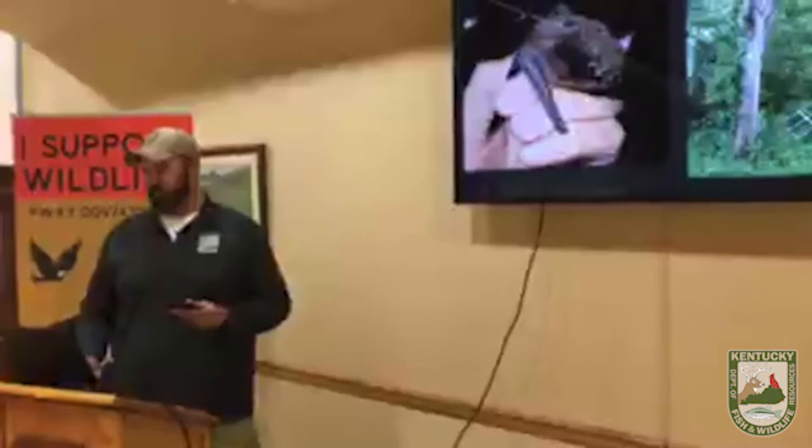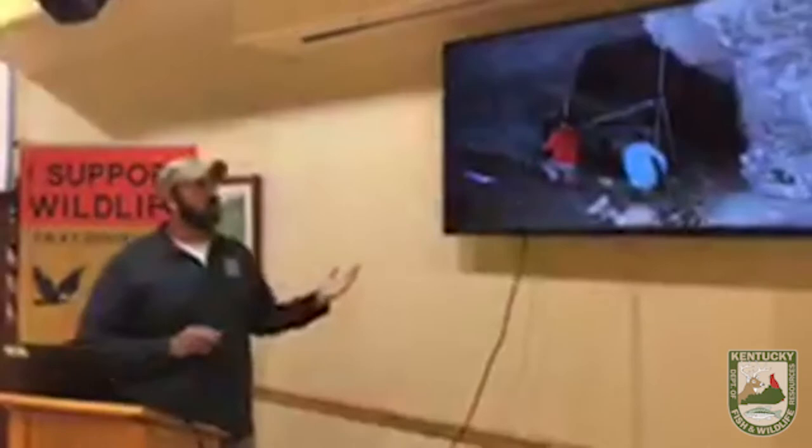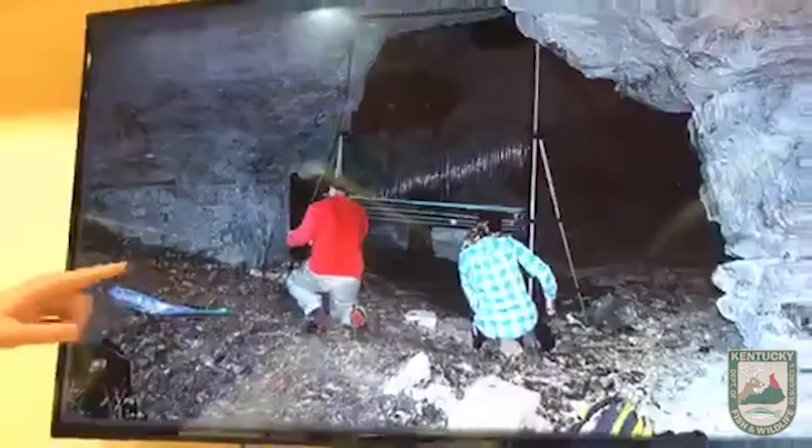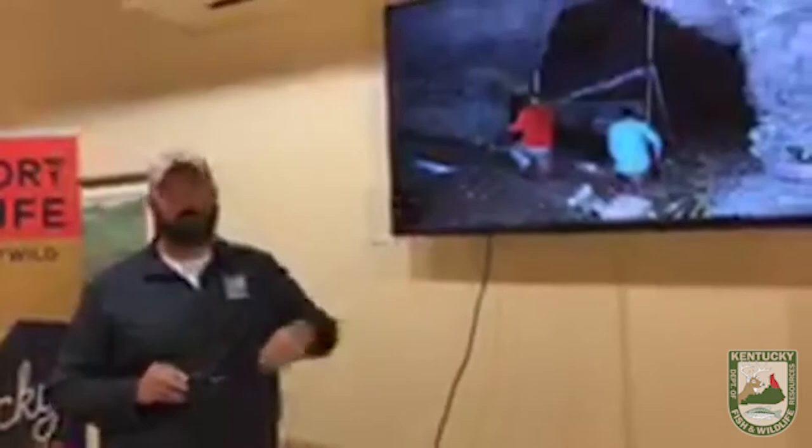Next we have harp traps — similar to mist netting but used at cave entrances. The harp trap is a wire frame with a bunch of fishing lines running up and down. As bats fly out of the cave, they bounce off those fishing lines and land in a collection bag.